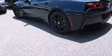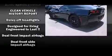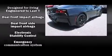Chevrolet prioritized comfort and style by including delay-off headlights, a tachometer, variably intermittent wipers, remote keyless entry, and leather upholstery.